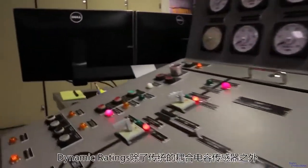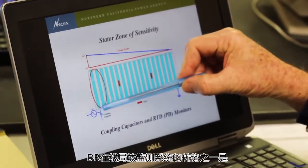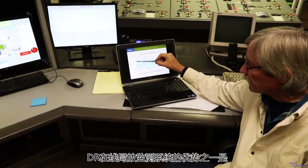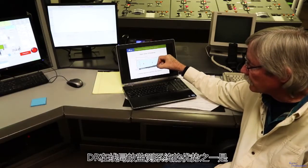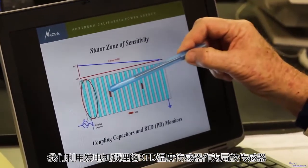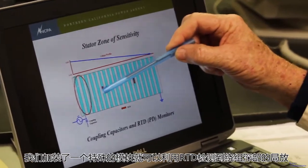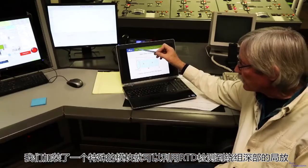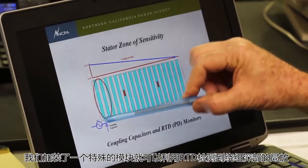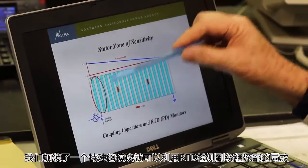One of the advantages of the dynamic ratings monitoring system is that a traditional coupling capacitor, which is a sensor, is installed outside the generator. What we have on this system is we use the RTDs that are embedded in the windings as antennas, and we install a special module. So a traditional partial discharge system would look out at the exterior, but we're actually looking with the RTDs as well — we can see way down into the windings.